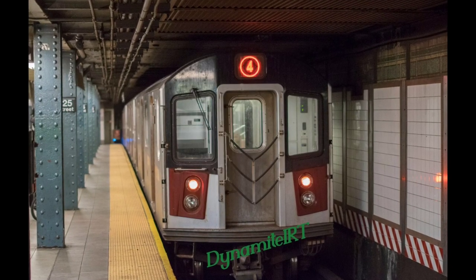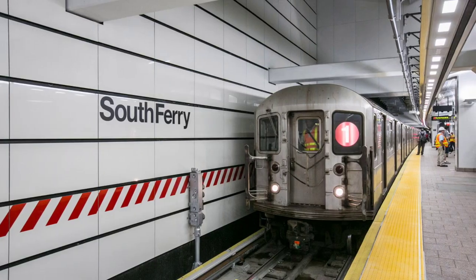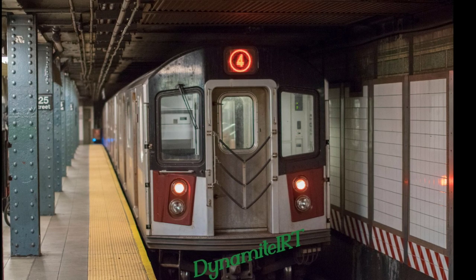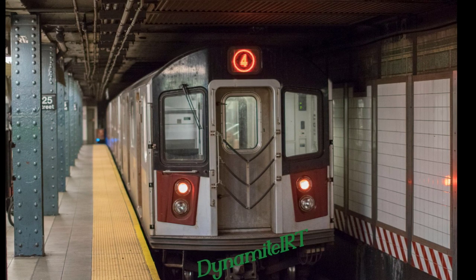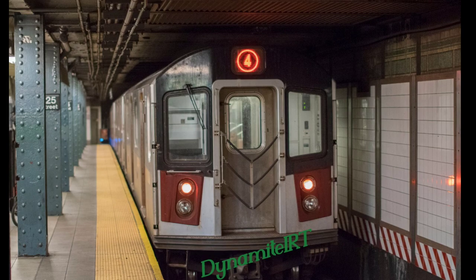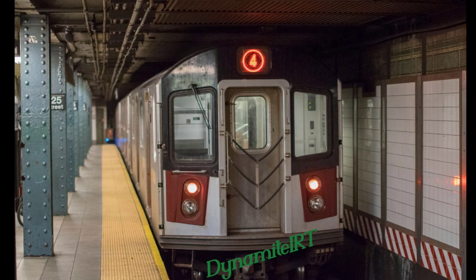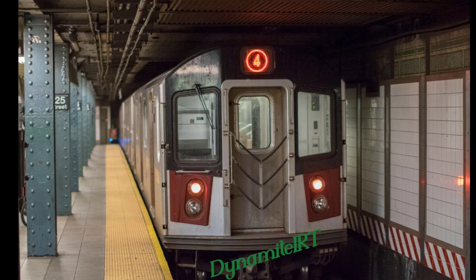I don't really have much negativity to say about this line, honestly. The equipment it uses is the R62As for the 1 train, R62As for the 3 train, and the R142As for the 2 train. Kind of bland, but they handle it — let's be honest. IRT 7th Avenue Broadway Line: amazing. The only thing I don't like is the designated announcements. Just listen to those announcements: 'This is a Brooklyn-bound 3 train. The next stop is 145th Street.'